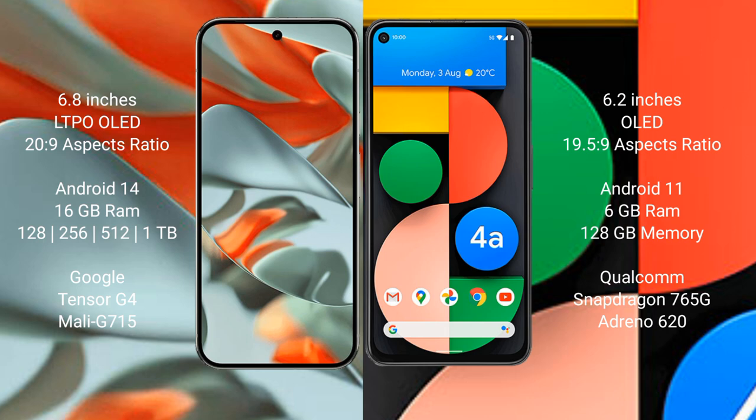Google Pixel 4a runs on the Android 11 operating system.